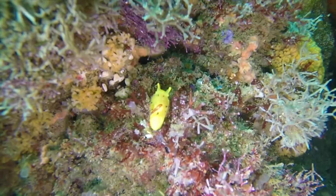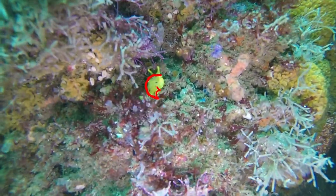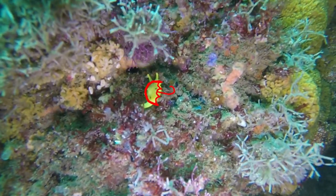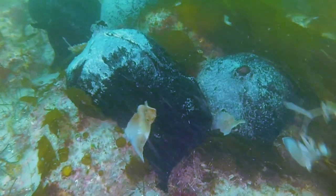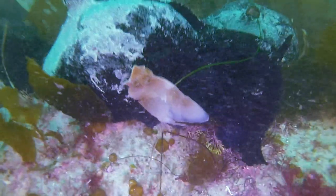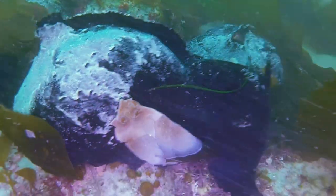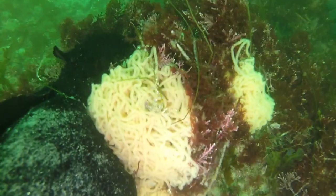Some slugs look like nudibranchs but aren't. Look at this yellow umbrella slug I found — it has an umbrella-like shell it keeps for its whole life. So even though it looks like a nudibranch, its shell tells us it's not. Other sea slugs look nothing like nudibranchs. Take a peek at this sea hare — some are literally the size of a basketball. They're big and fat and not vibrantly colored. I noticed these sea hares were protecting their eggs, which look like spaghetti, which is gross.